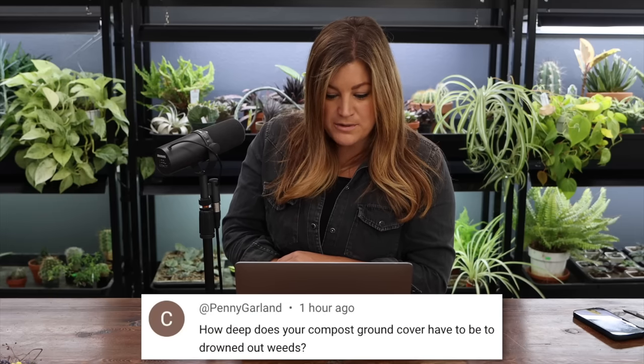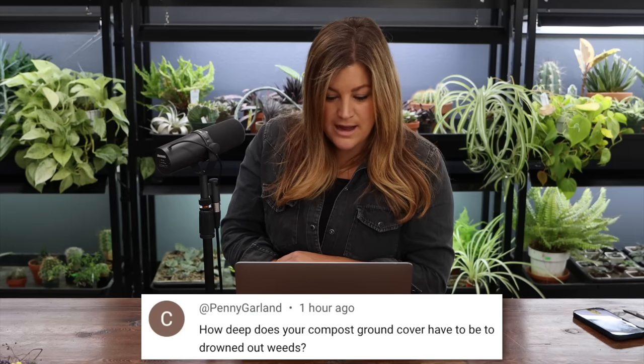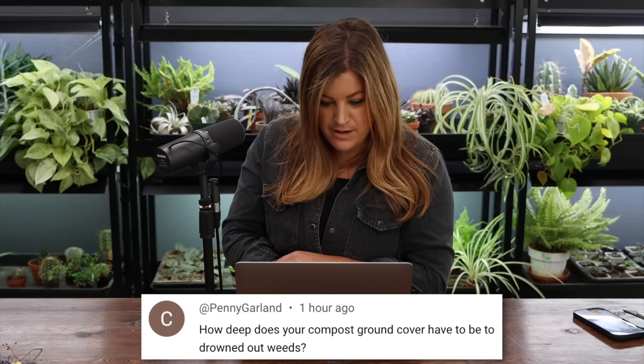Penny said: how deep does your compost ground cover have to be to drown out weeds? I don't think there's a depth you can go to drown out weeds with a compost top mulch — it certainly helps, but things will still seed and root in and grow on top of that compost.